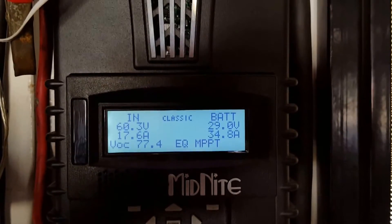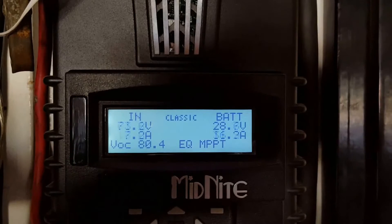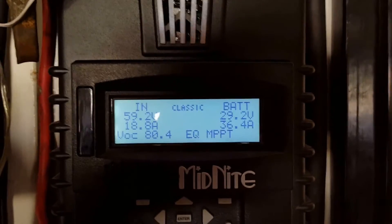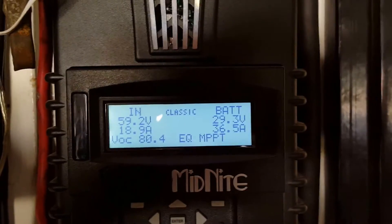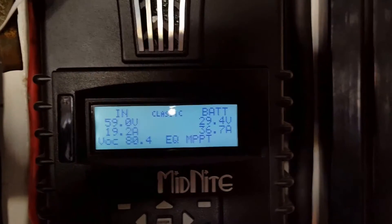The batteries are at 29 volts — the two banks, upper and lower. See how the voltage is going up. The panel input went up to 80 volts, 80 and a half volts, 36 and a half amps going to the batteries.